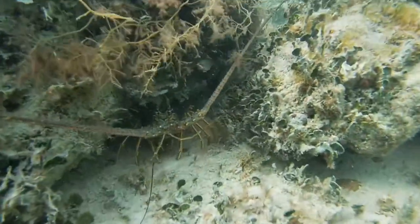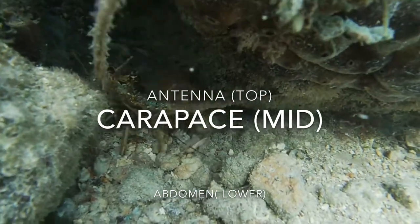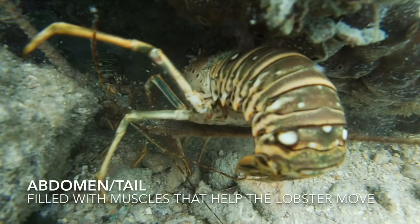With those segmented bodies, spiny lobsters have three main parts: the antenna, the carapace or the middle, and the abdomen, which is displayed here. Lobsters can contract their tails so fast to push water back in order to evade predators.